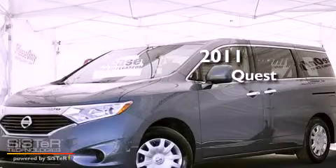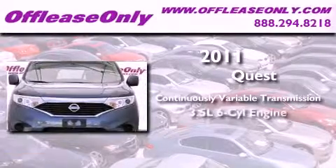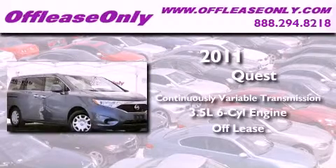This is a 2011 Nissan Quest. This vehicle has seating for seven adults and a 3.5-liter V6. Plus, having just come off lease, this Nissan is in like-new condition.